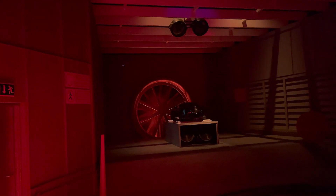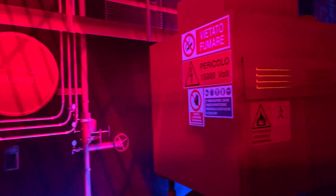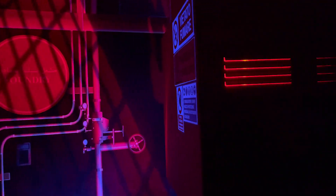Once everyone is happy with the design, the car goes into production. At the Maranello foundry, the metal alloys are heated to 800 degrees Celsius and poured into individual moulds.